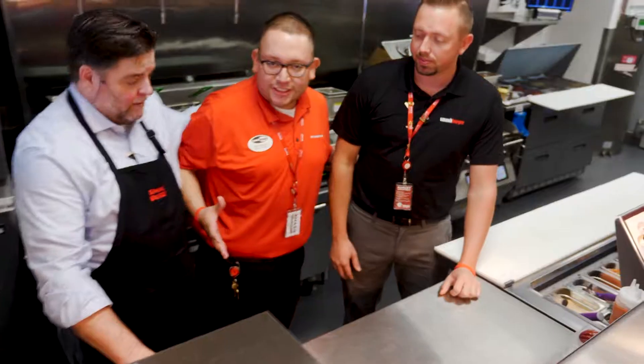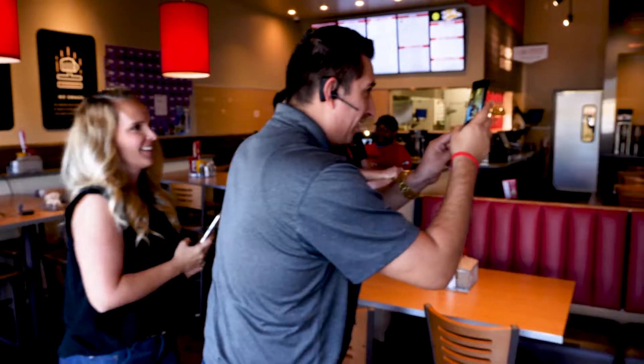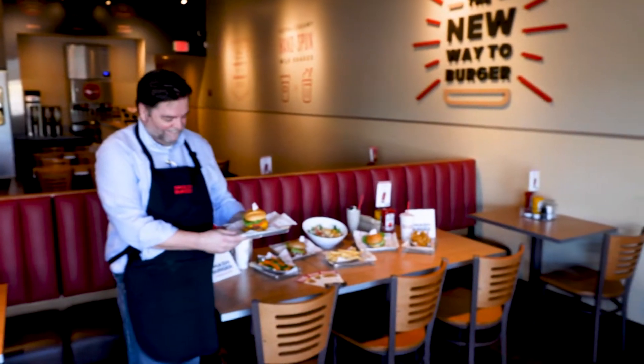I believe I work for the best company in the world. I get out of bed every day thankful for what I do. People always say, do you ever work? That's really what I get — I love what I do.